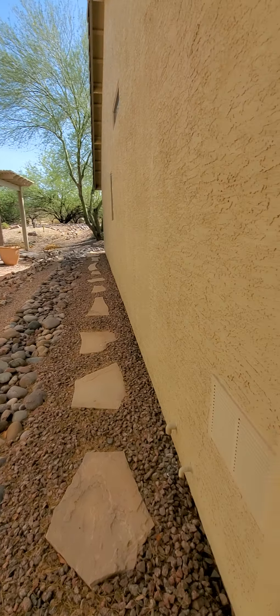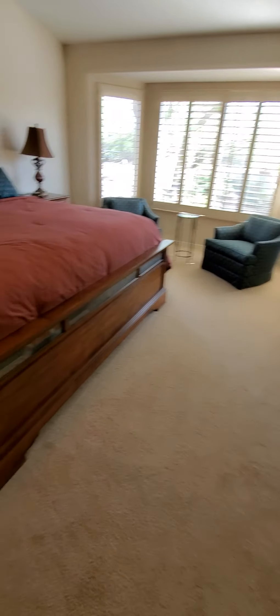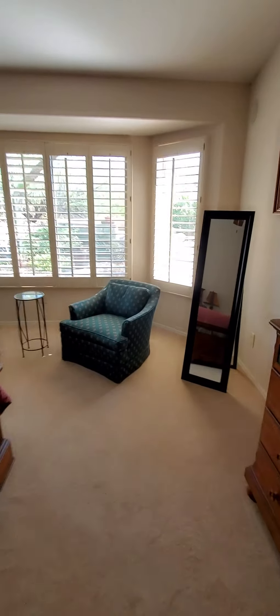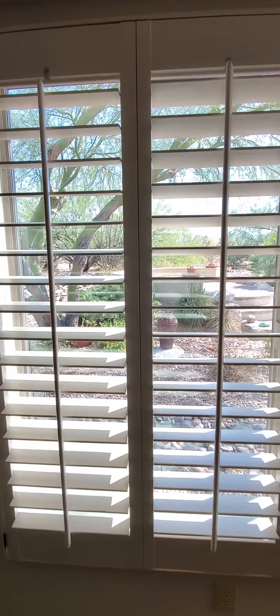Got some stepstones to get around the side of the house. Going into the master — the carpet, I mean the house still looks like a model house. There are no dings or dents in the wall, no stains in the carpet. You've got this bay window that looks out to the desert behind you, and they'll never build behind you because that's the University of Arizona experimental ranch land.